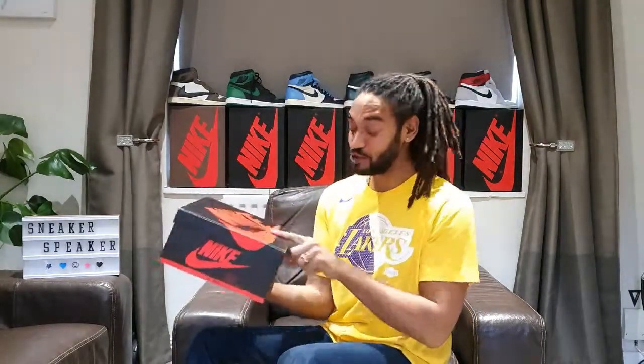Happy new year y'all! There's a W on the Nike Sneakers app — bless me! Happy with that W, makes it all the more sweet. Let's do a quick shelf check — the last one of 2020. The shelf's looking healthy. Yeah, classic giants.